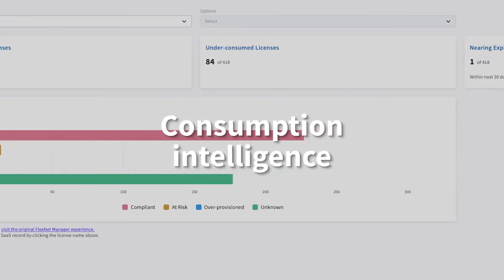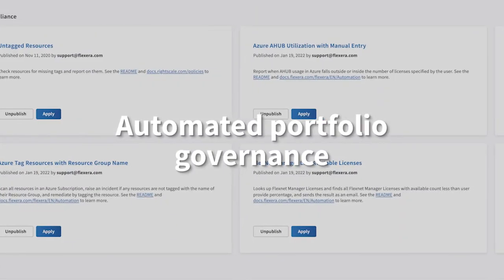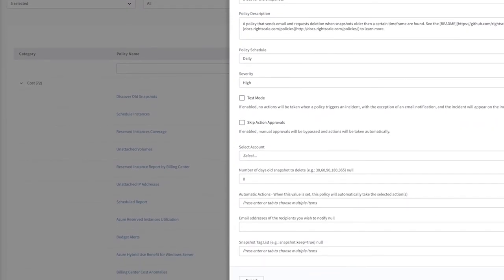Flexera 1's consumption intelligence enables right-sizing your IT investments across your organization to optimize spend. And automated portfolio governance keeps you in control with automated processes that optimize your environment and seamlessly feed data into your ecosystem.